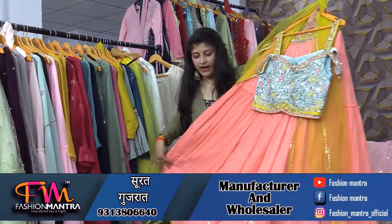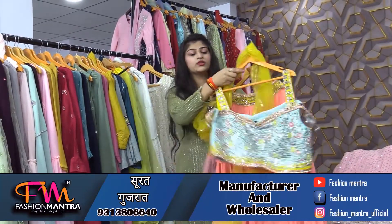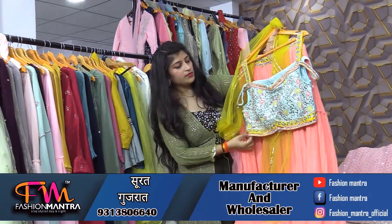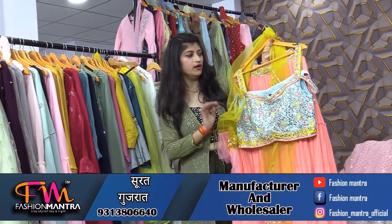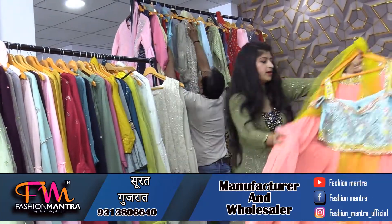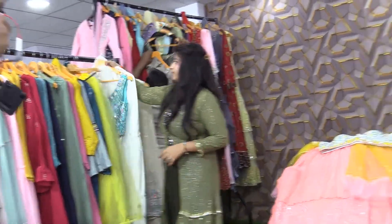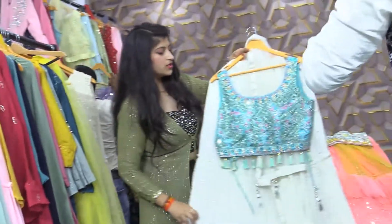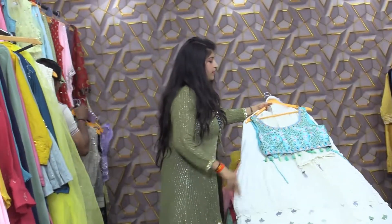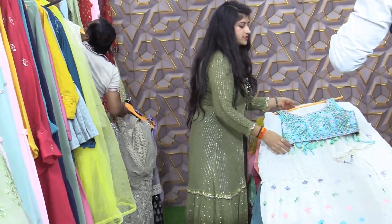This is a girlish concept of heavy-frill. If I talk about the top, you can see it will look full in color, and you will have 3-4 colors available. The white color is a lot of girls' favorite. In sea green, you will get a blouse pattern with tassels.